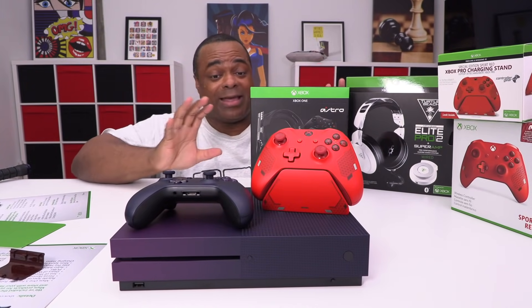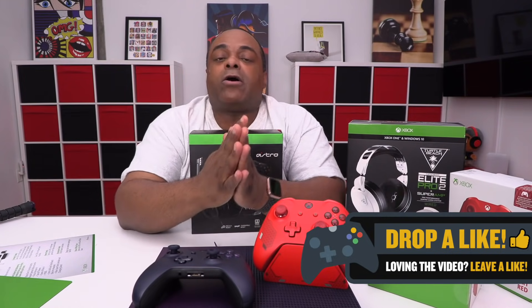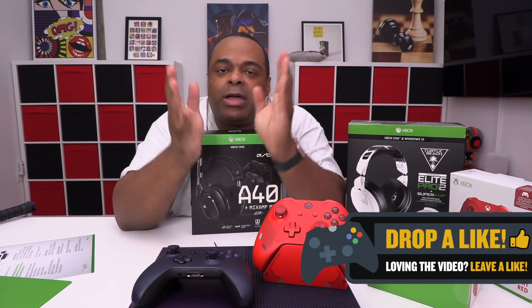This is an incredible package. Now I'm sure you want to know how you can win one. Well, I have a link down in the description — click the link and it'll take you to the Gleam page. You have to be a subscriber to this channel, like the video, and also follow me on Instagram. It'll have a prompt to go to my Instagram page and just hit follow — that's it.